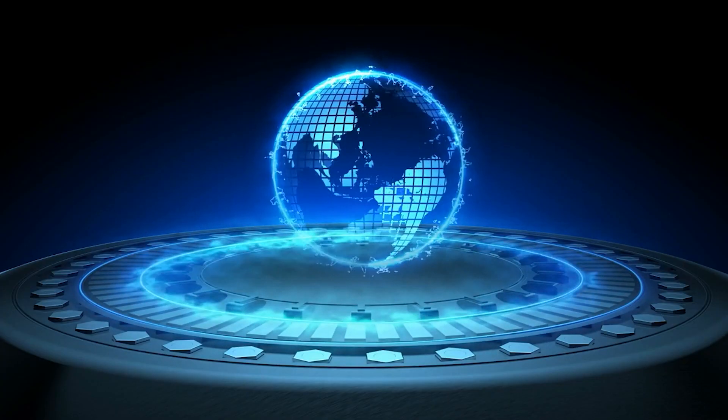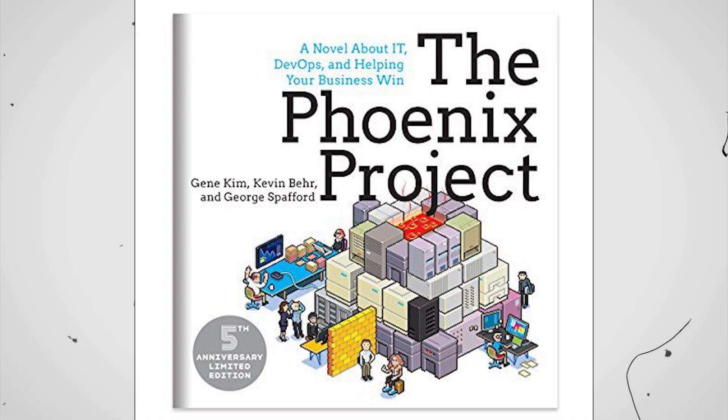Now let's talk about what you need to know to get into AppSec. First, understanding the development lifecycle and modern development is key. You should also look into DevOps. A great start would be reading the books The Phoenix Project and The Unicorn Project. Your job is now to talk to the engineers and help them. To do that, you need to understand how they work.